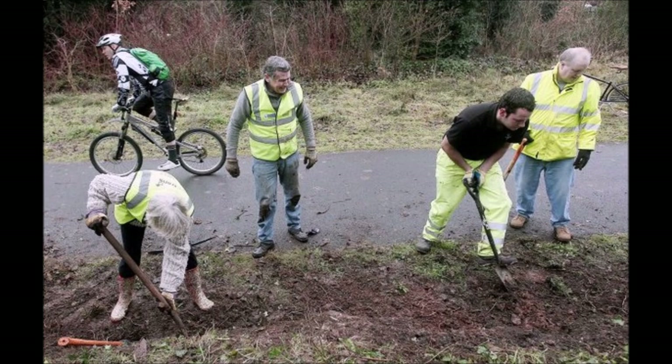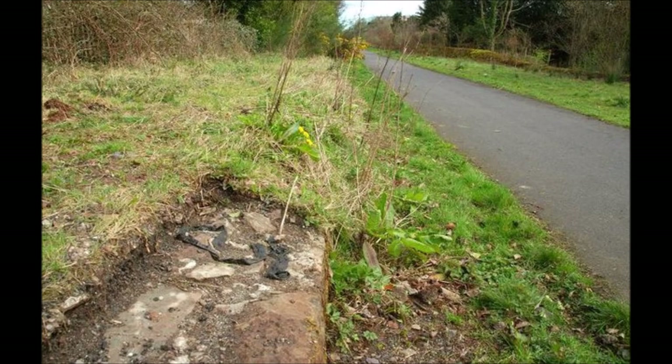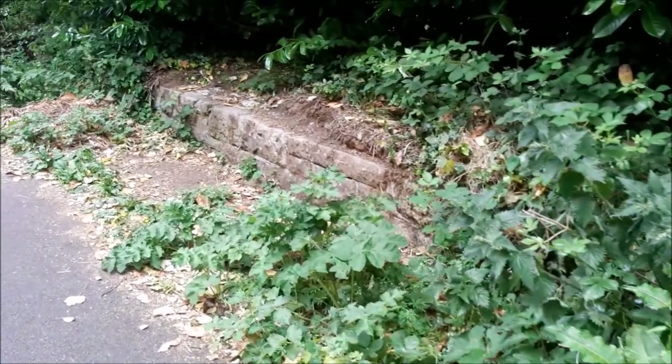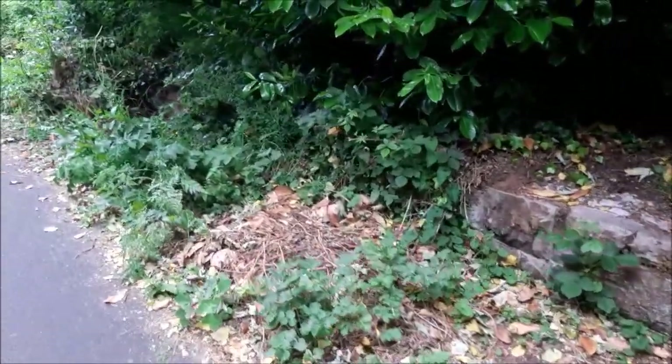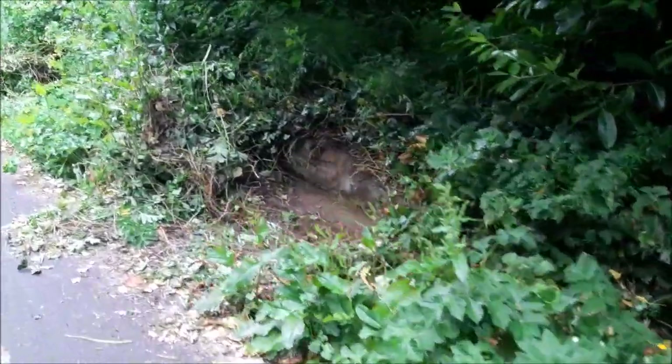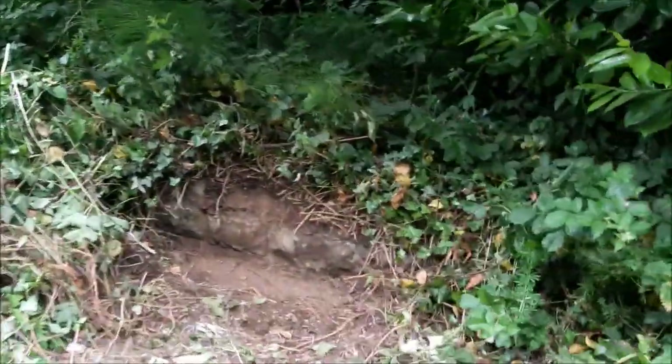Fast forward to 2011, we see a group of people removing the undergrowth to uncover the down platform edges. Moving on to 2020, we again see small excavations of the down platform. This was done in 8 areas and was used to identify the remaining length of the platform.